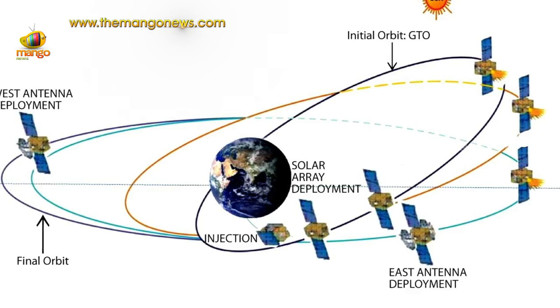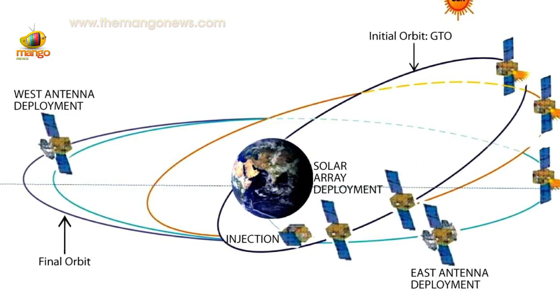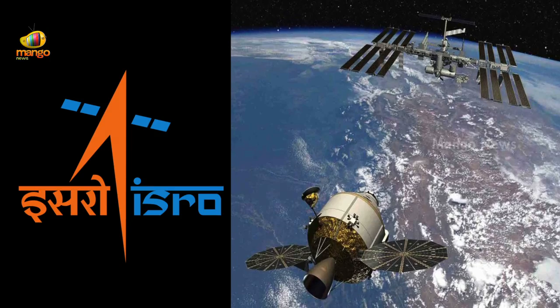This MK3 rocket will make ISRO self-reliant in the launch of heavier communication satellites in the 4000-plus kg class. The rocket will give ISRO an entry into the international satellite launch market.